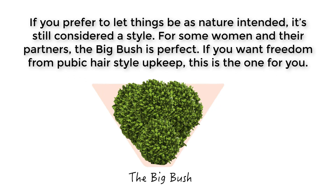If you prefer to let things be as nature intended, it's still considered a style for some women and their partners. The big bush is perfect if you want freedom from pubic hair style upkeep — this is the one for you.